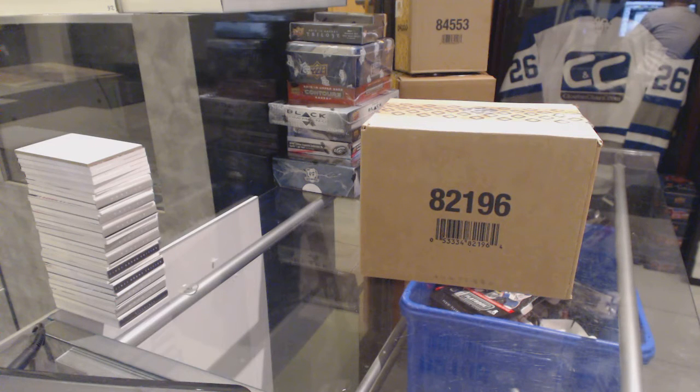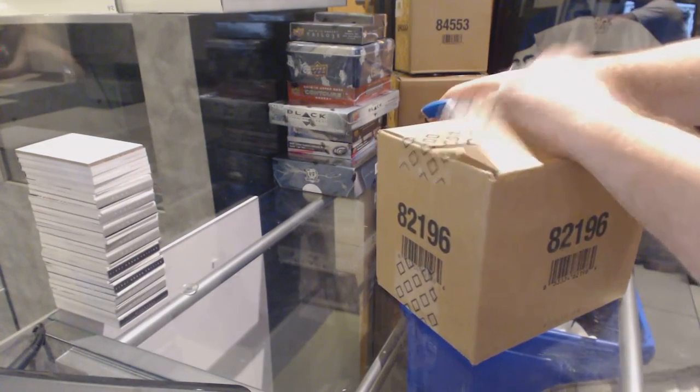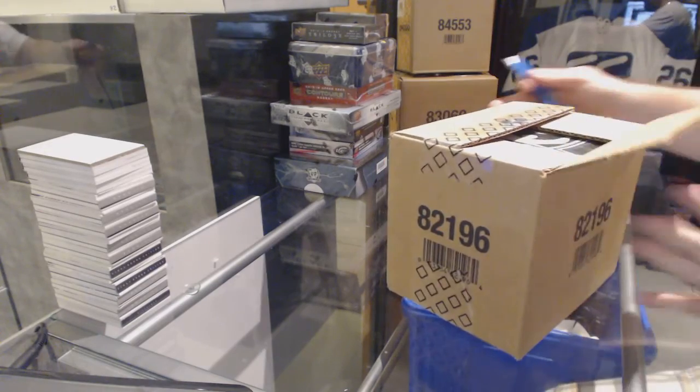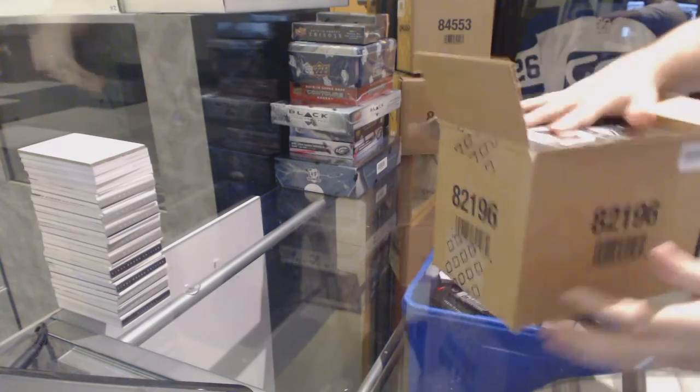Here we go, starting off, C&C break number 6159, a 310 case of 1314 Upper Deck the Cup.